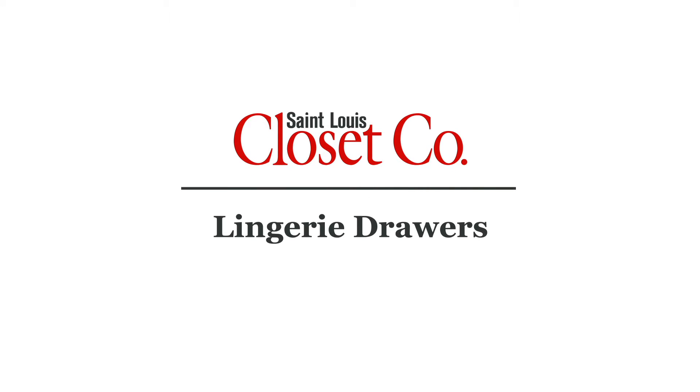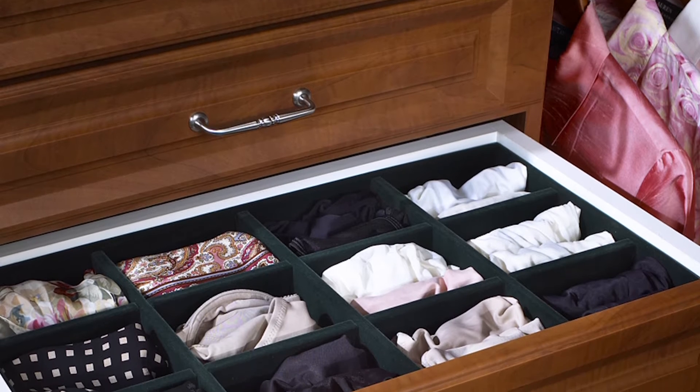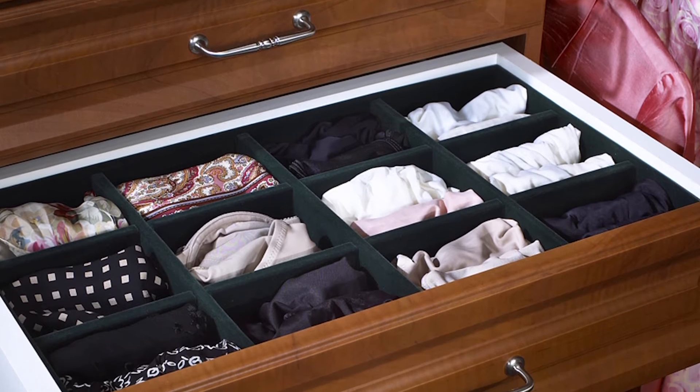The pull-out lingerie drawer is perfect for any closet. Kids' closets, adults' closets, everybody can use this drawer.